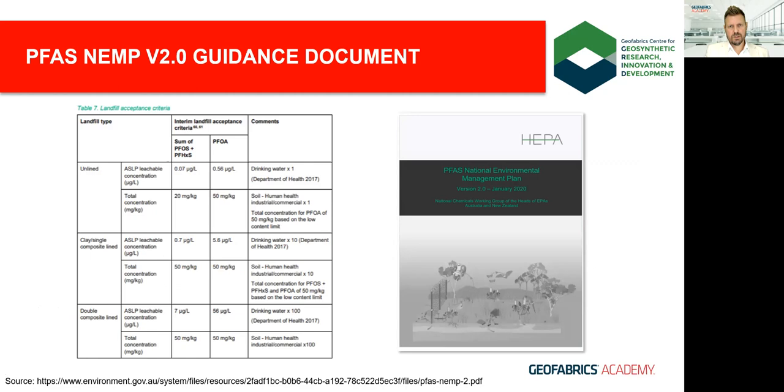The NEMP gives practical guidance around maximum acceptable levels of the three most studied long-chain PFAS, with different levels applied to different lining systems. For single composite lined landfills, the maximum allowable leachable concentration for PFOS and PFHxS — individually or combined — is 0.7 micrograms per litre in liquids or 50 milligrams per kilo in solids, and for PFOA up to 5.6 micrograms per litre in liquids and 50 milligrams per kilo in solids.